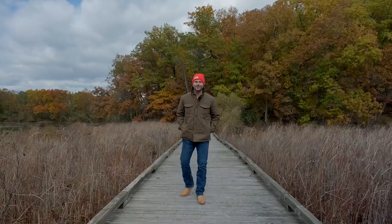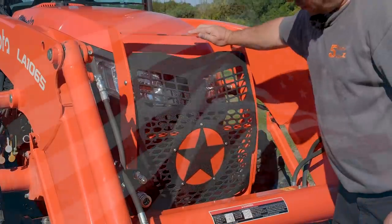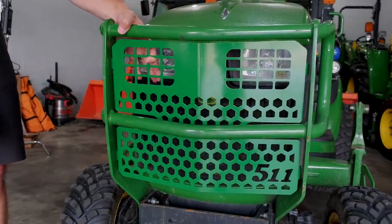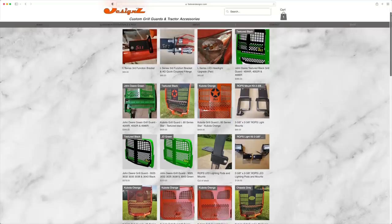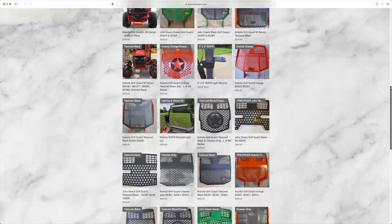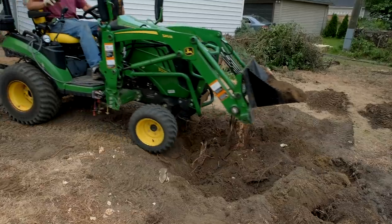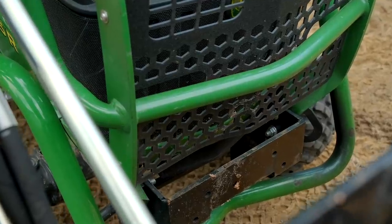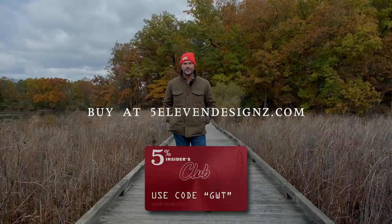Next up, one of the fanciest-looking accessories that also protects your tractor is the 511 Custom Grill Guard. These are made in America — in Michigan, just a couple of hours from me — laser cut, powder coated, and shipped right to you via UPS or FedEx. They've got a full assortment of Kubota and John Deere models and are adding more all the time. It proved its value when some friends got a little carried away and it saved my front grill and radiator from damage. Order from 511 and enter code GWT to save five percent.